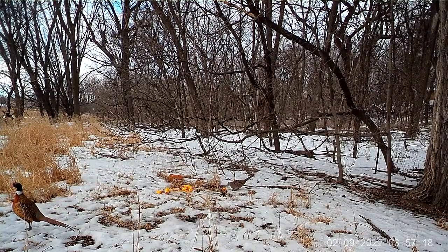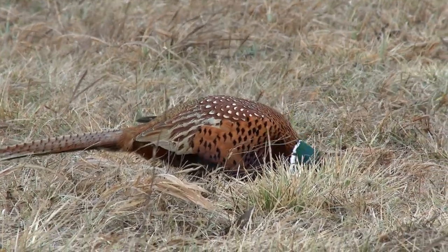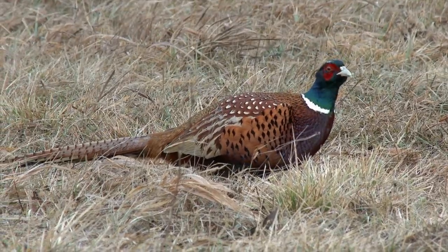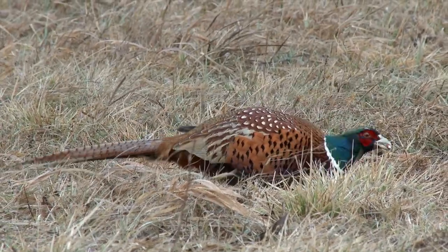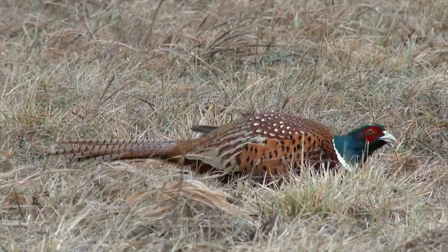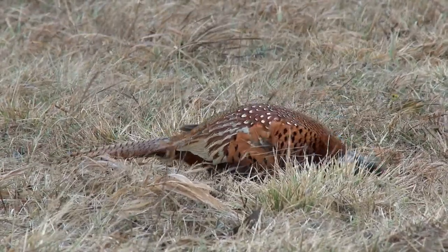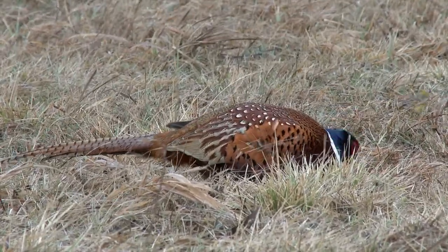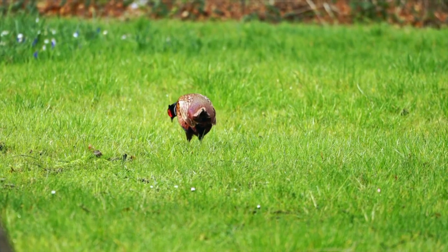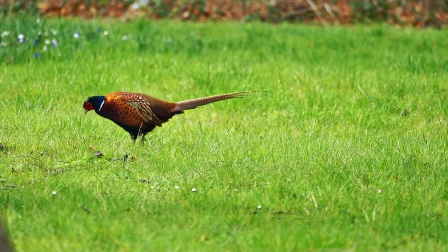Most pheasant hunters like number 4 to number 6 lead shot through a modified or improved cylinder choke. Number 5 shot is probably the most common load, with modified choke being the most common choke choice. Larger steel shot sizes, such as number 2 and number 4, are typically used due to the lighter weight of steel versus lead. Regulations vary by state, but wearing blaze orange is always a good idea for increased safety in the field. At a minimum, a blaze orange hat will improve your safety by increasing your visibility. You'll want to be clearly seen by other hunters as you move through fields and dense brush.